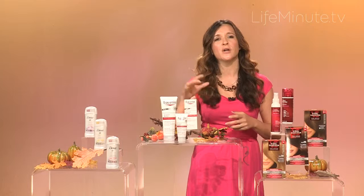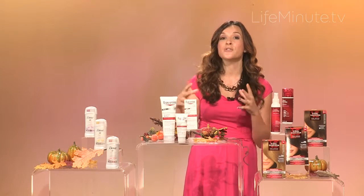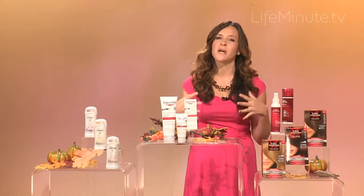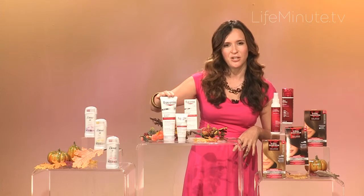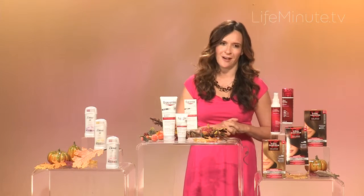Both have something called licorice root extract and also oatmeal, and both of those really work to soothe eczema. The body cream is available nationwide and the instant therapy cream is available at Amazon.com.